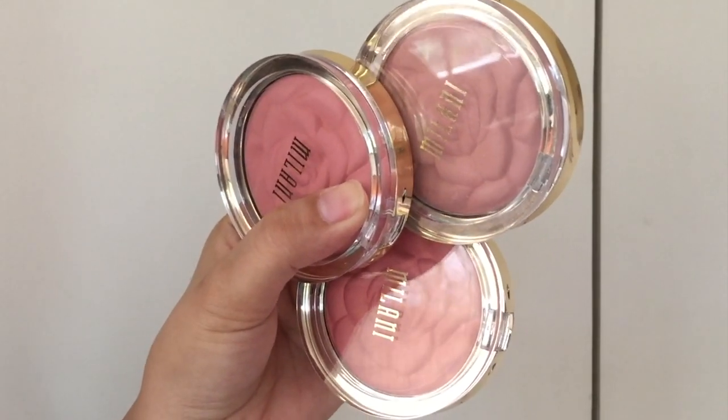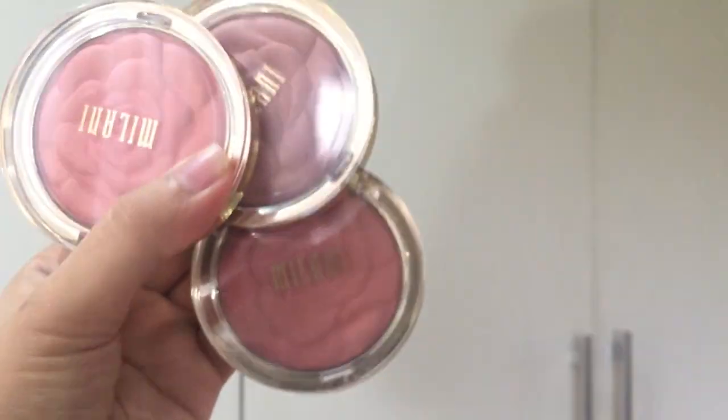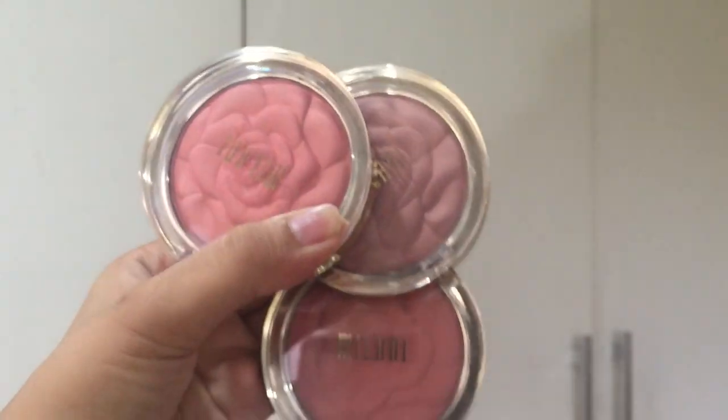Hey guys, welcome to my channel. Thanks for watching. Today I have a quick review for you guys on the Milani Rose Powder Blushes.